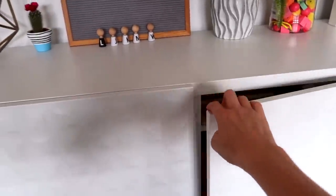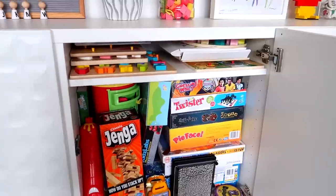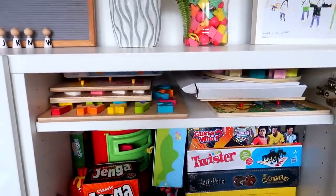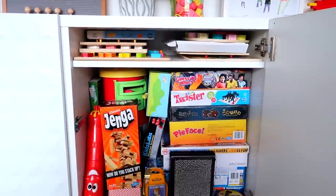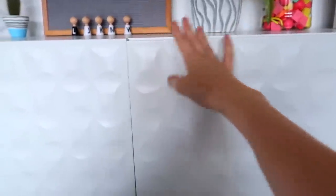Another great thing about the Besta units is you can modify the shelving. For example, all our board games are stored here and I wanted a smaller shelf for jigsaw puzzles, so you can just choose where you put the shelves. You can sort of modify them however you want. I'm a massive fan of these Besta units.